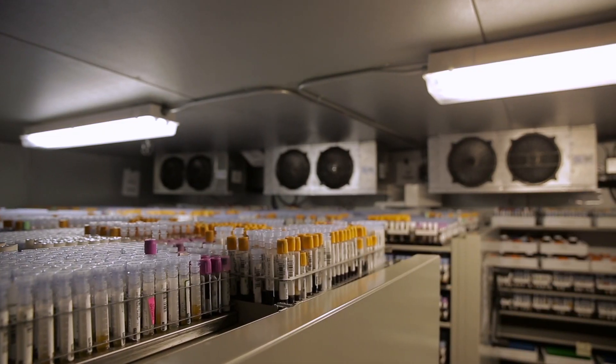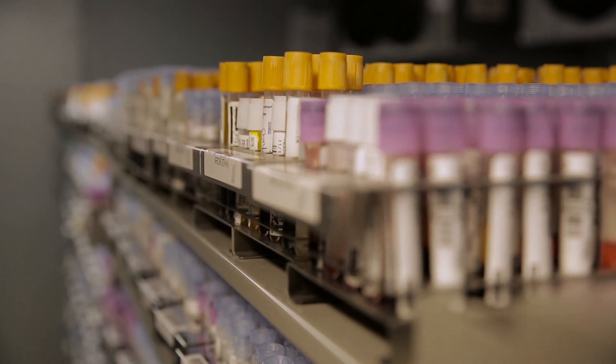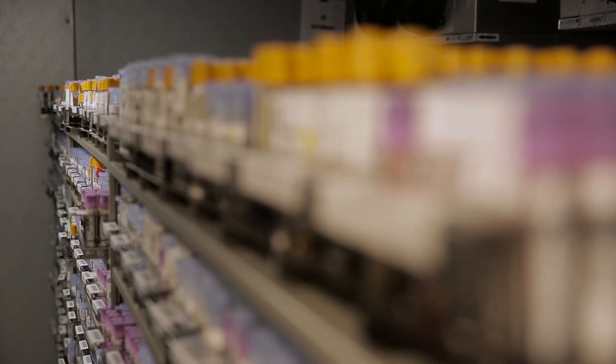One thing that was extremely beneficial for me and my shift is retrievals. Retrievals are basically when a doctor orders another test and we have to pull from an old sample to run. We have to go find the sample in that system, so if it's really organized and easy to pull, we can do it a lot faster. We're able to do a lot more retrievals in a lot shorter period of time, which obviously increases productivity on the floor.